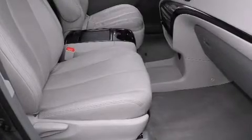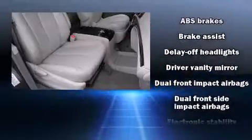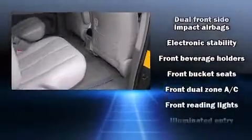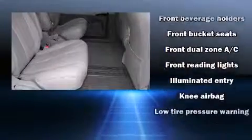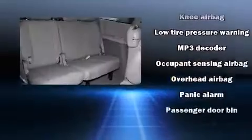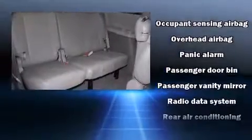Toyota also prioritized safety and security by including head curtain airbags, front and side impact airbags, and four-wheel disc brakes with ABS. Electronic Stability Control stands out as a technologically savvy innovation, keeping you better connected to the road.